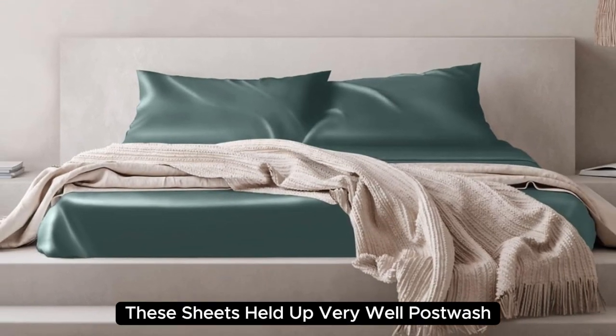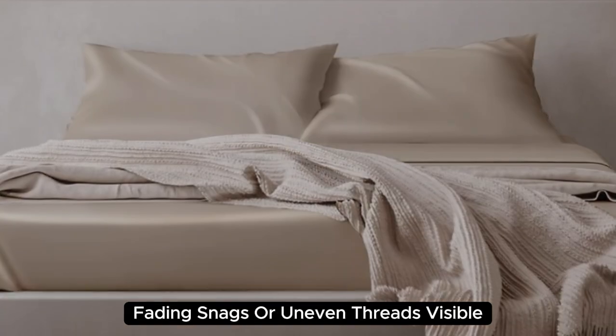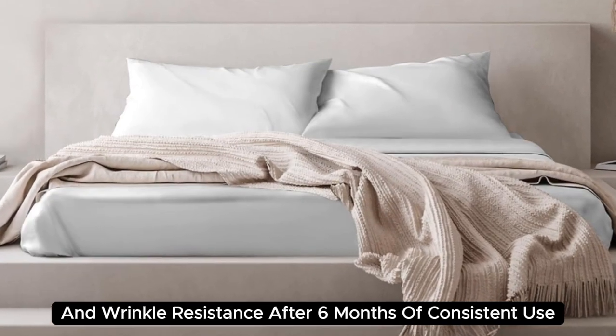These sheets held up very well post-wash, as there was no discoloration, fading, snags, or uneven threads visible. Plus, we appreciate their low-maintenance care instructions and wrinkle resistance.